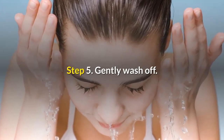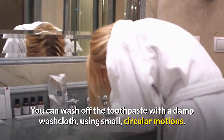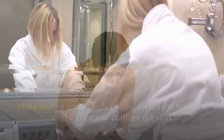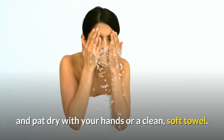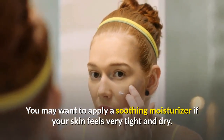Step five: gently wash off. You can wash off the toothpaste with a damp washcloth using small circular motions. Make sure to do this very gently, as rubbing too hard might irritate or damage the skin. When all the toothpaste has been removed, splash your face with some warm water and pat dry with your hands or a clean soft towel. You may want to apply a soothing moisturizer if your skin feels very tight and dry.